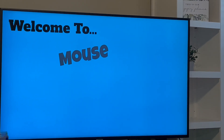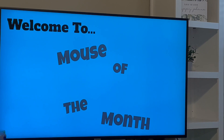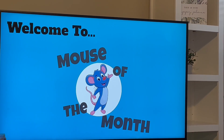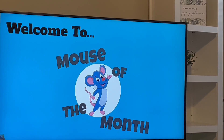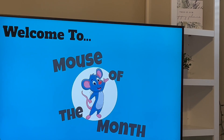Welcome to Mouse of the Month. On this week's episode we are joined by a special guest who's going to tell us all about how mice have impacted the study of medicine. Let's call her in now.